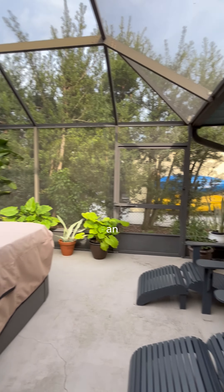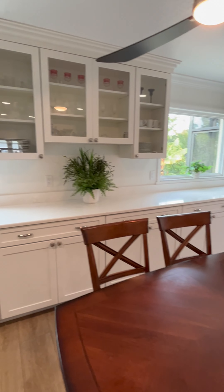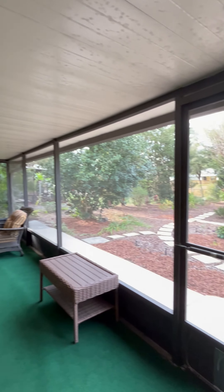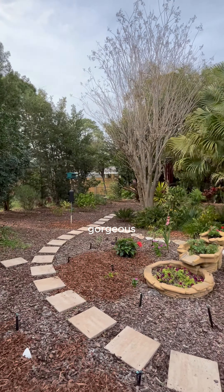We have two screened-in porches — this one's an atrium, and the other is your typical outside porch overlooking these gorgeous gardens.